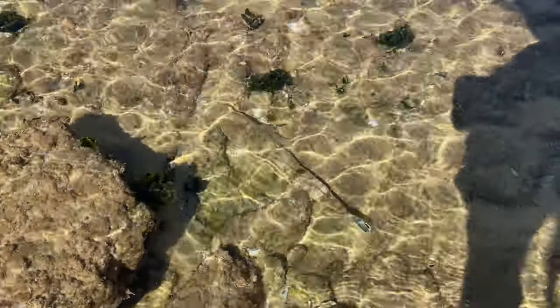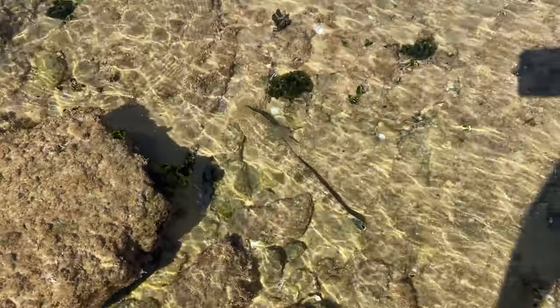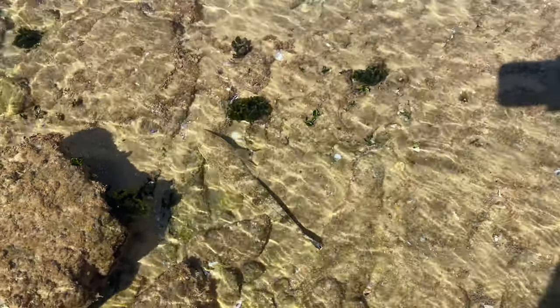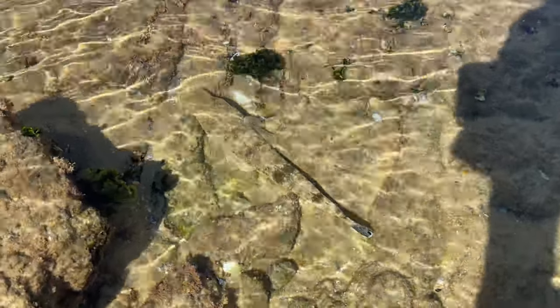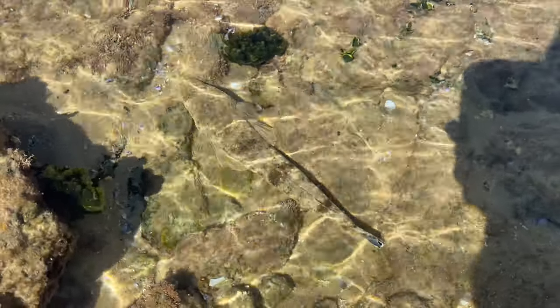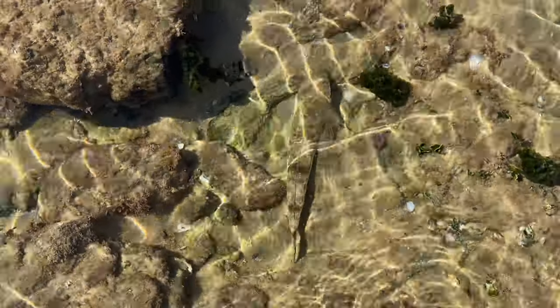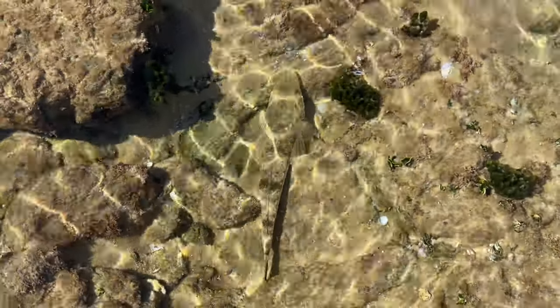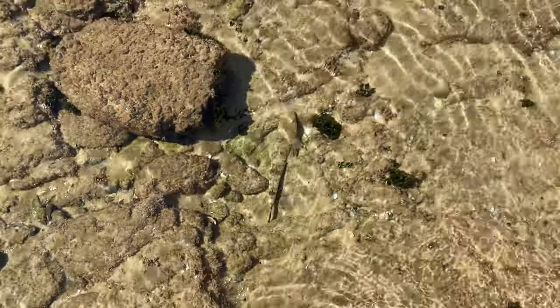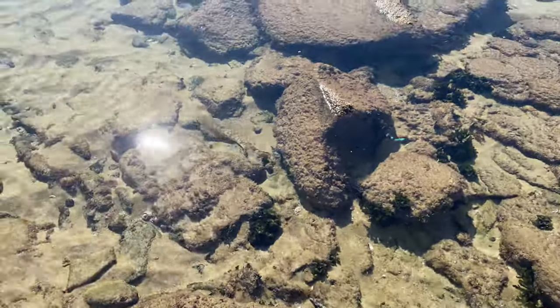This is a dusky flathead — many fishermen like to catch these guys. I can't believe I've seen one! Hopefully you can see it alright because they blend into the sand — they sort of bury themselves halfway into the sand. They do that to stay hidden from prey. I've never ever seen one down here at the beach. That looks about 22 centimeters I'd say. Dusky flathead — wow! Pretty small fella, can't believe I've seen one down here in the shallows.